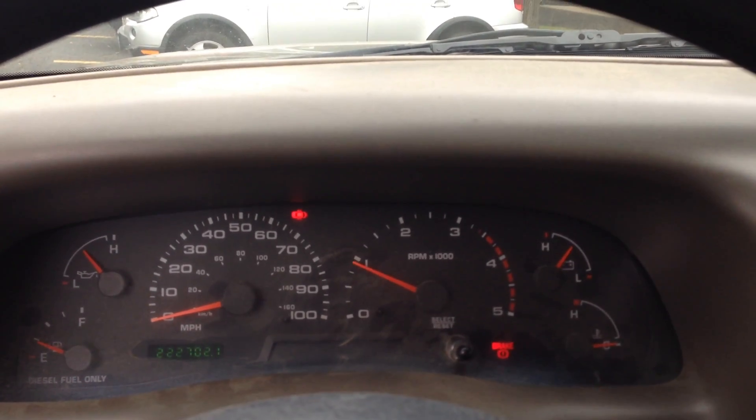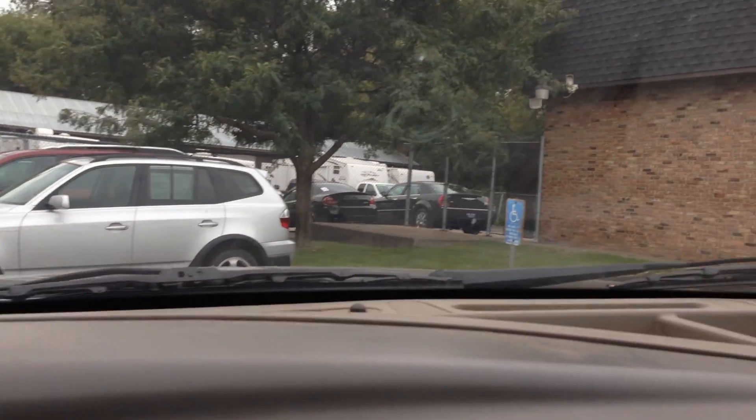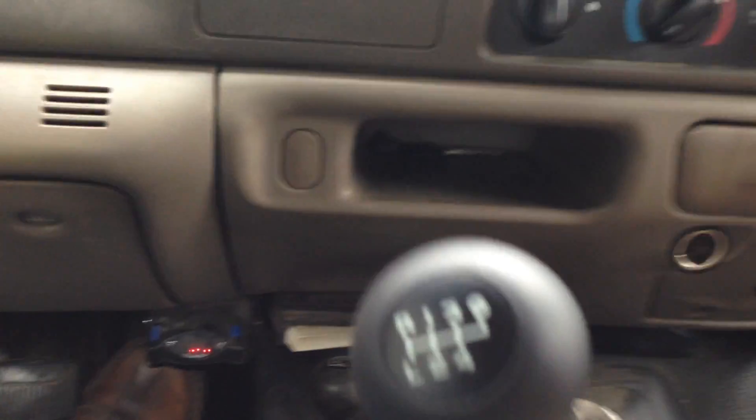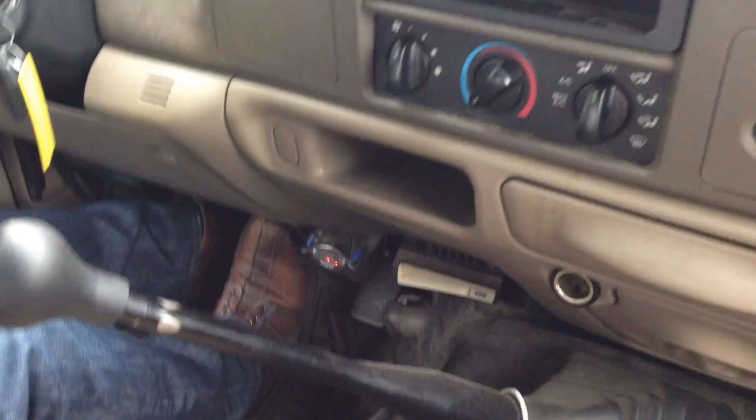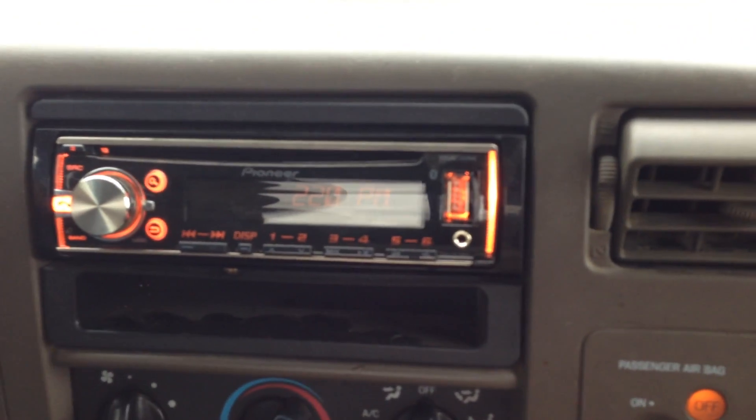221,000 miles, no misfire, no hesitation. All the power windows work, the mirrors, the door locks — they all work. It's a 6-speed manual, very hard to find. It has a trailer brake controller and an aftermarket Pioneer sound system with USB and iPod connection.